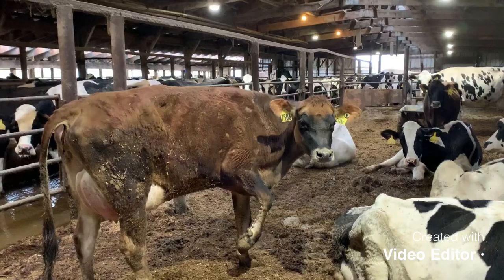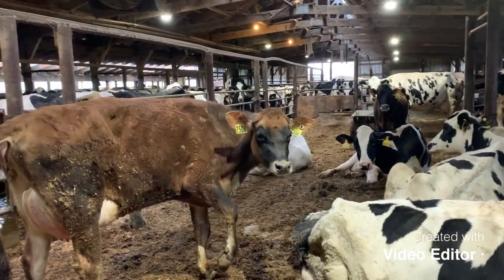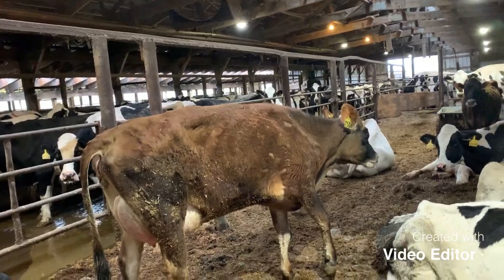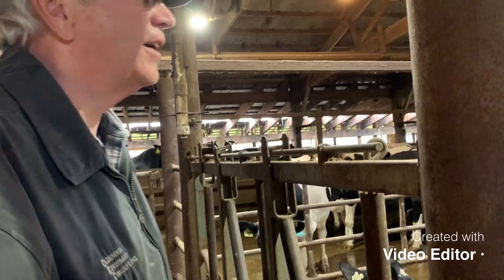Various problems bring cows here. This one has a sore foot. If they get mastitis, they come in here — sometimes it weakens them for a few days. Most of the time they'll recover, but they need medicine. They get milked in a separate group, and that's where the milk goes to the calves instead.